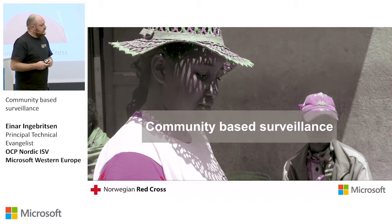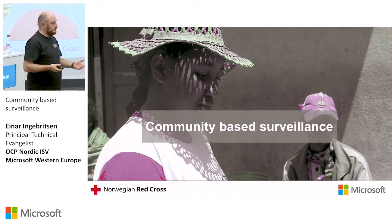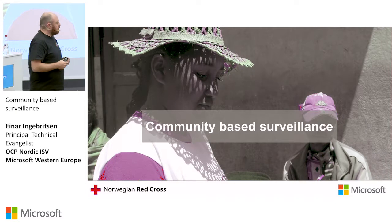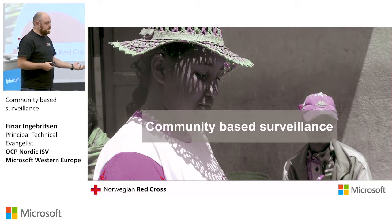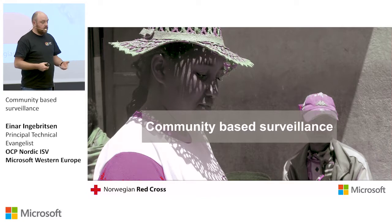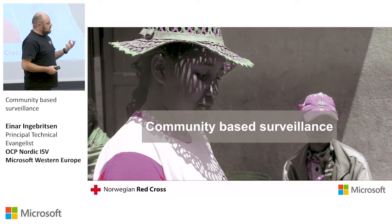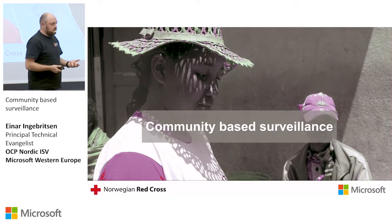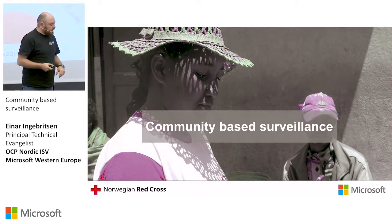Red Cross is out in the field helping, typically, third world countries. Their whole thing is to be able to actually respond to crisis. So when there is an epidemic situation, they need to be able to get out to the people and save lives. And in order for them to do that, the more data they can get and the more insight into the issue, the better.